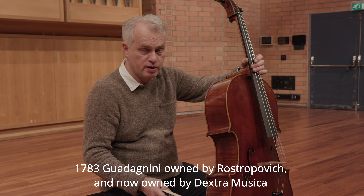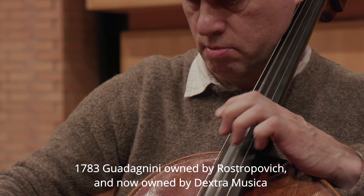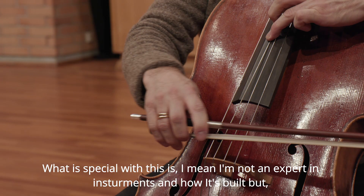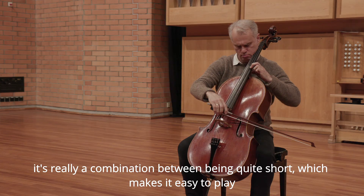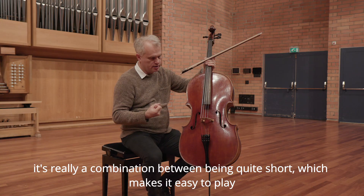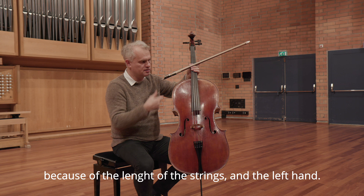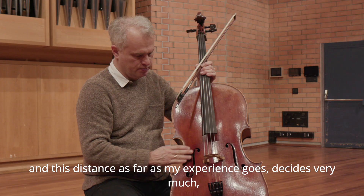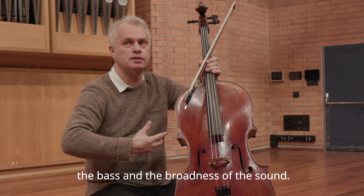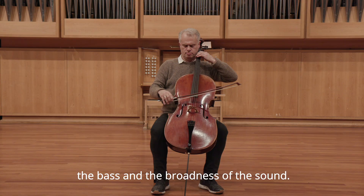...of the 1783 Guadagnini owned by Rostropovich and now owned by Dextra Foundation. What is special with this — I mean I'm not an expert in instruments and how it's built — but it's really a combination. It's quite short, which makes it easy to play because of the length of the strings and the left hand, but it's extremely wide here, and this distance, as far as my experience goes, decides very much how the bass and the broadness of the sound.